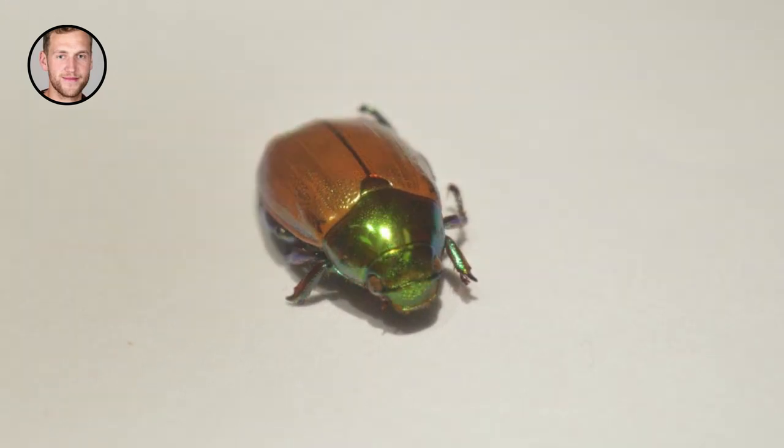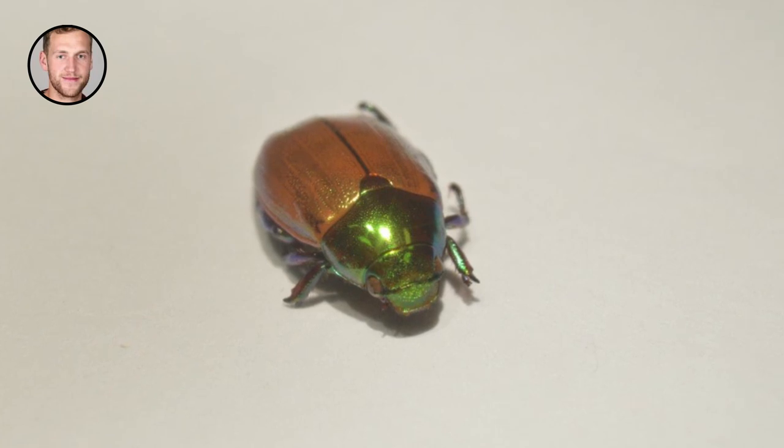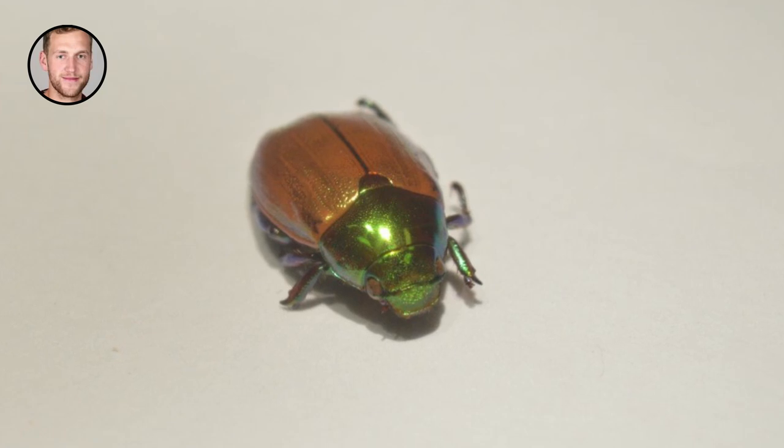We hope that one day we will be more like these beetles, using materials which are colorful and vibrant, yet organic, natural and sustainable.